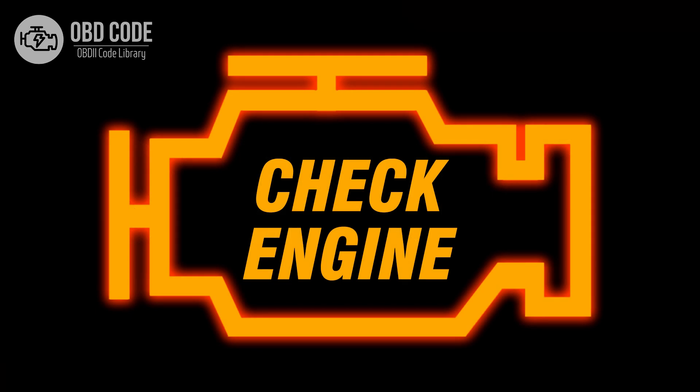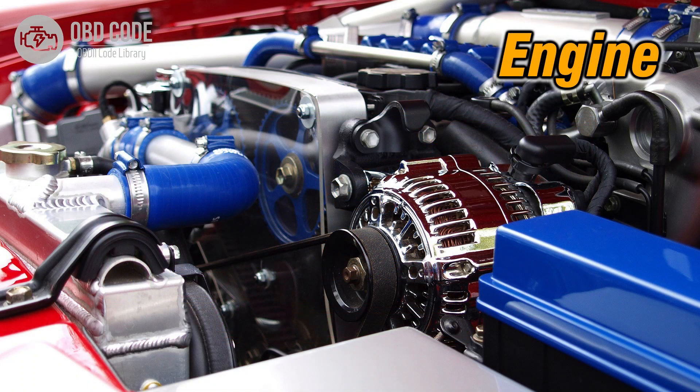Code Symptoms P0276: 1. Illuminated check engine or service engine soon light on the dashboard. 2. Poor engine performance in cylinder 6. 3. Rough idling or misfires in cylinder 6.